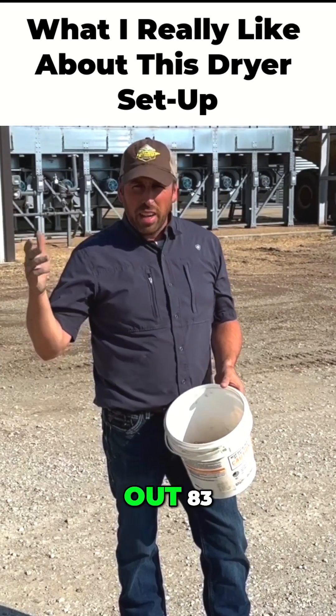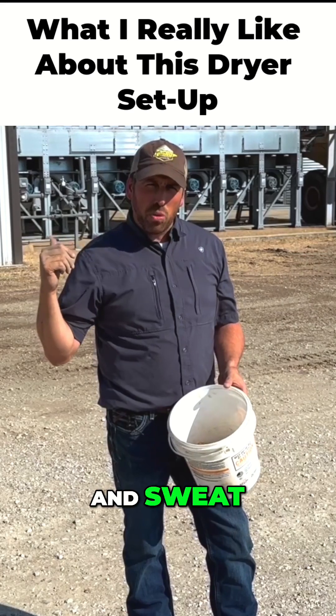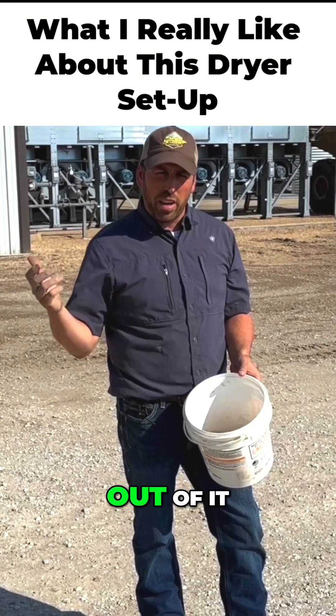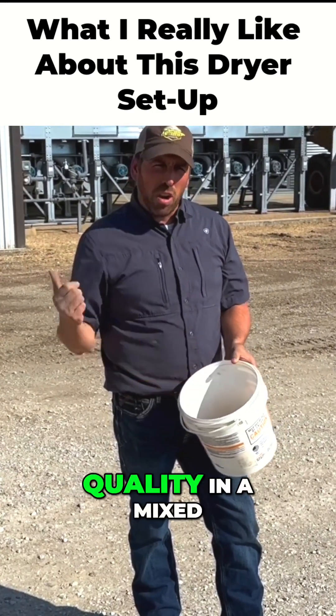So like today, the corn's coming out 83-85 degrees, something like that. It doesn't have to go in a bin and sweat. It comes out ready to go off to the elevator, and I don't have to run fans for several days to cool it off and get that sweat out of it. So the big thing about it is the quality — you can't beat the quality in a mixed flow dryer.